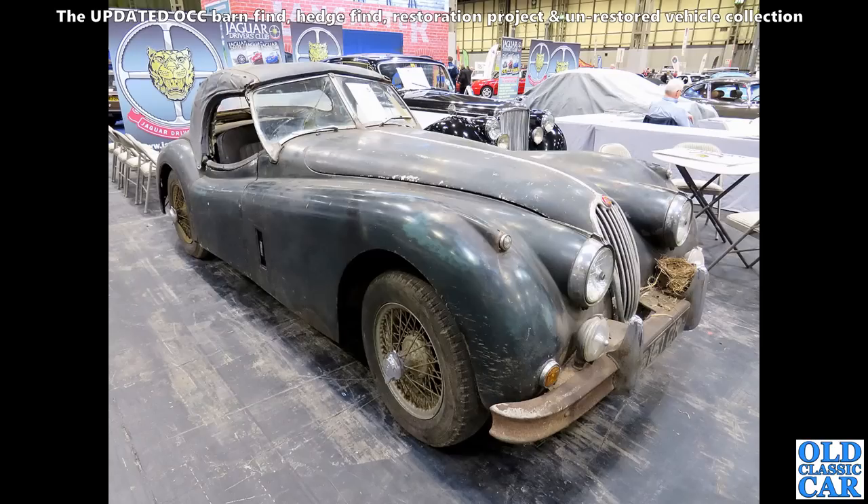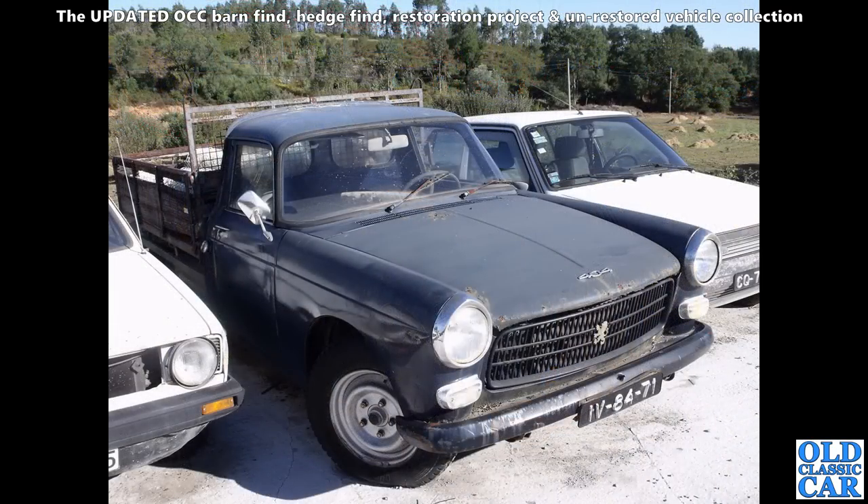Back to the NEC and we have a Jaguar XK140 looking very much like a barn find car. It's right-hand drive — faded paint. I thought maybe it was an American import, but it's right-hand drive so presumably it's been found here somewhere. There's an old number plate on the front as well.